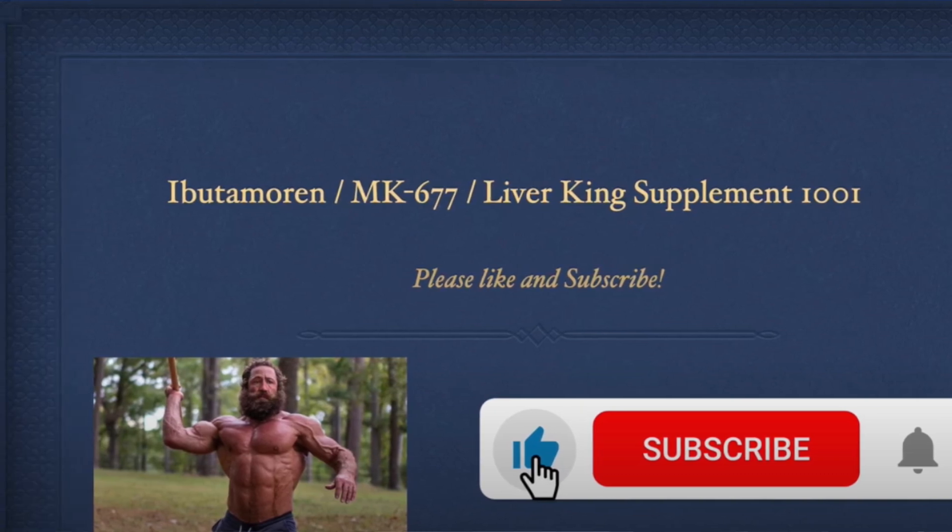And once we get to 5,000, we'll do a third-times-a-charm video. I'm kidding — maybe. That said, as always, this is not medical advice. For any particular questions or concerns about a compound you may take, please consult your medical provider. This is purely meant to be educational.